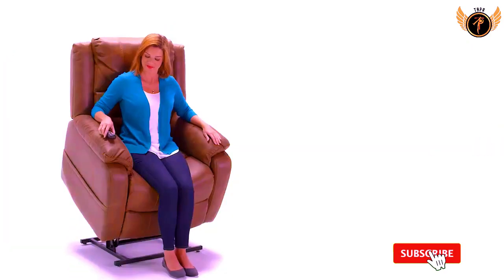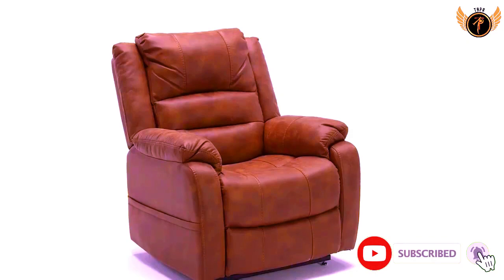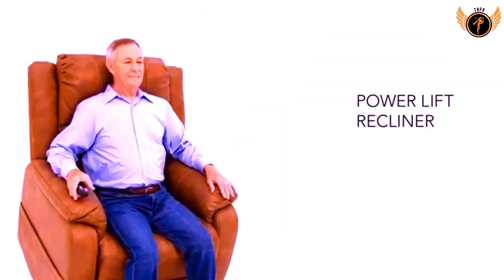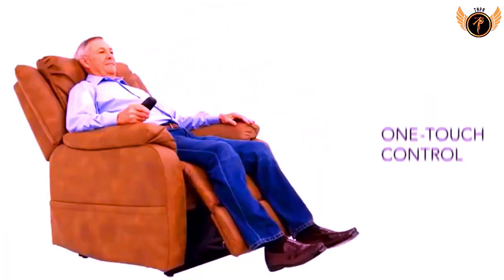If this is your first time on this channel, please smash the subscribe button and click the bell icon for more videos like this. Okay, let's get started with the video.